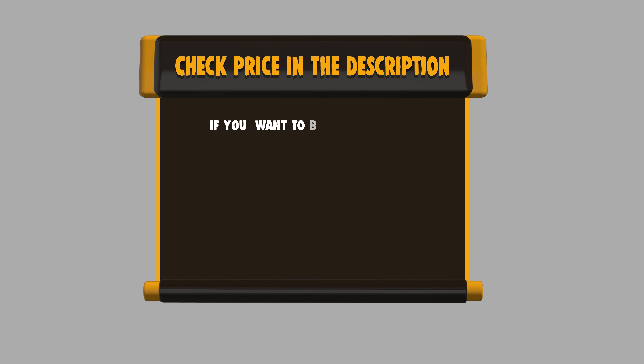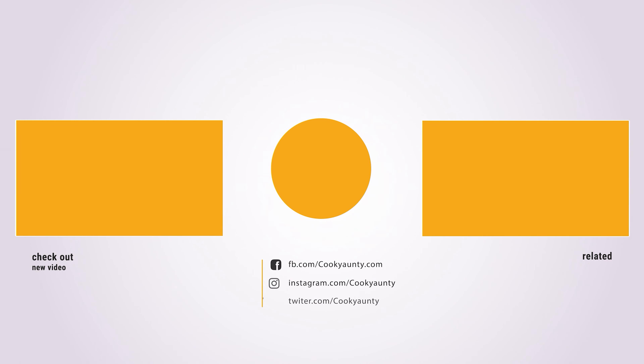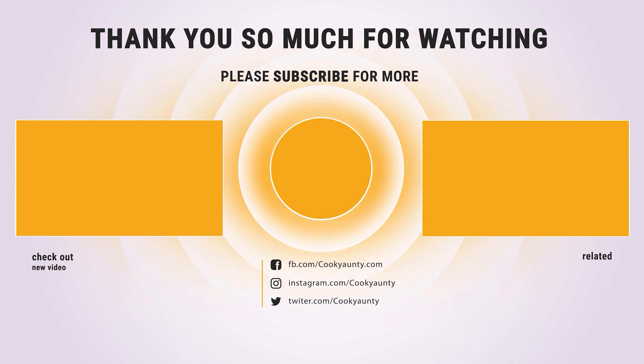If you want to buy any of them, please check the link below in the description to get the price and more information. And that's all for now! If you found our list useful, don't forget to hit the like button. Subscribe for more amazing product reviews and buying guides.